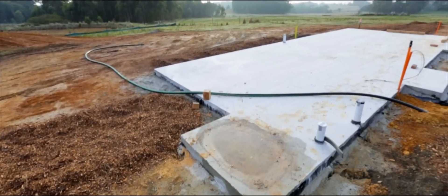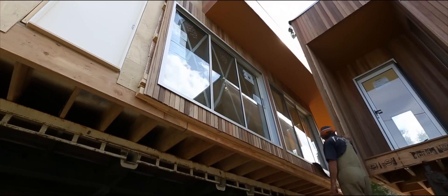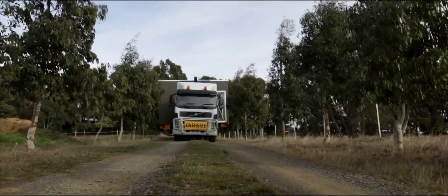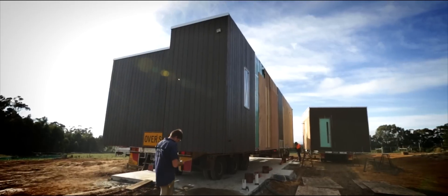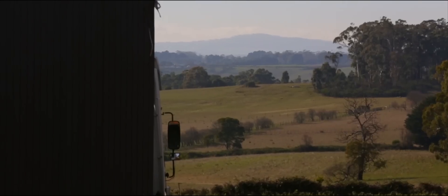This project was a bit different to the norm. The clients requested to have a concrete slab component. Usually our modular transportable projects are fully complete with all-in flooring, but with this one we delivered onto a pre-cast concrete slab that was already there. They requested an eight-star dwelling, which is two stars above the building code requirements and one star above our standard.